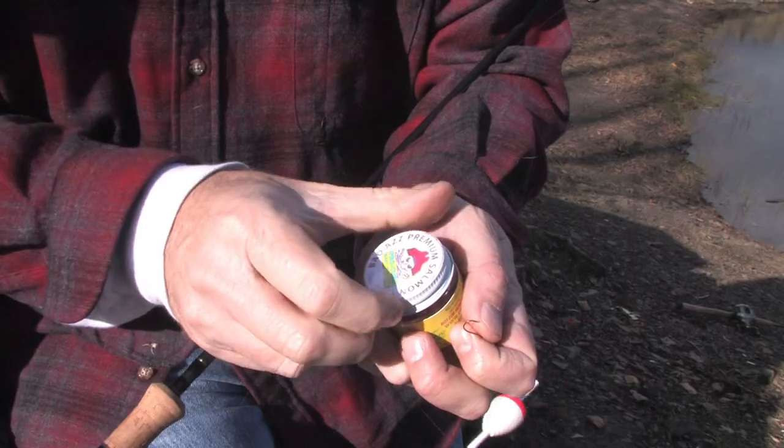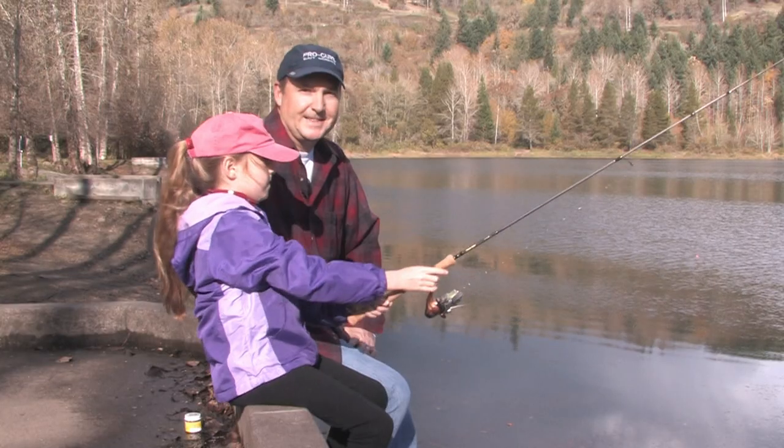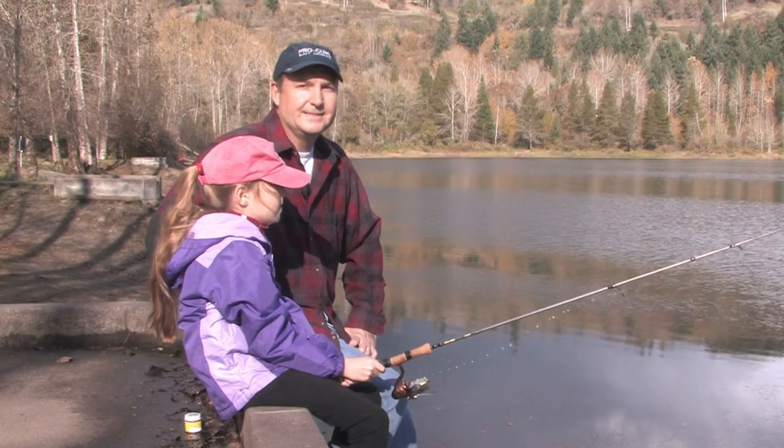Hey everybody, thanks for being here. Today we're doing some spring fishing on the Lower Columbia River just below Bonneville Dam for both Chinook Salmon and American Shad. Today's episode is highly instructional, so if you want to learn to be a better river fisherman, stay tuned. I'm Justin Wolfe and this is Angler West Television.